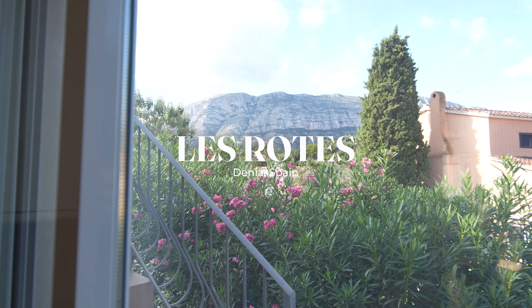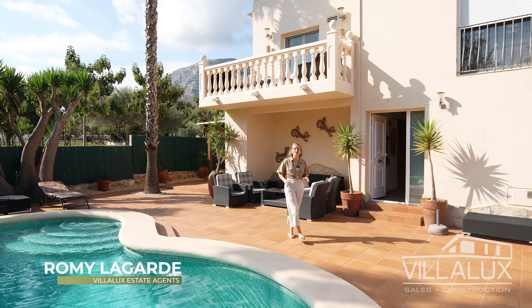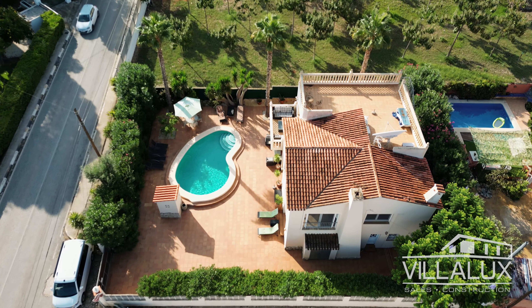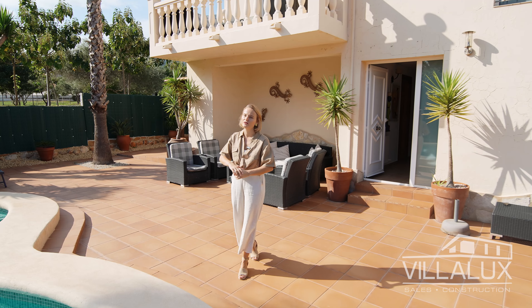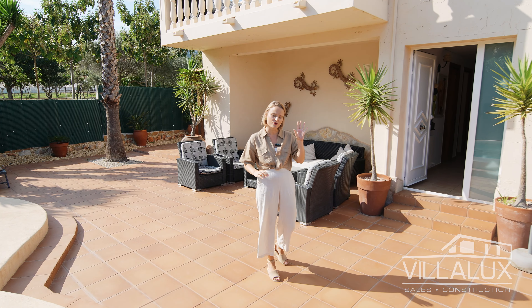Welcome to Les Rotes, Denia. Hi everyone, this is Romy with Villa Lux and today I'm happy to present to you Villa Gecko. This villa is located in Les Rotes in Denia — a great location. We are here on the road that leads from Denia to Javia, so when you drive out here you're in Javia within 10 minutes and in the town center of Denia within five minutes.